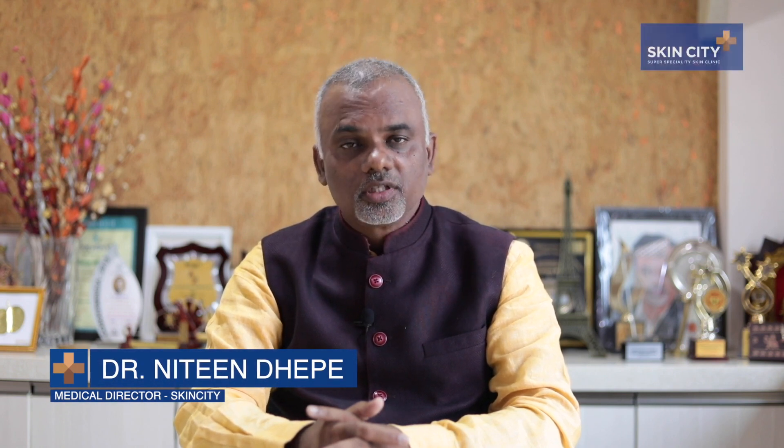Hi friends, I am Dr. Nitin Depe, Keloid Specialist, SkinCity Super Speciality Laser Institute.